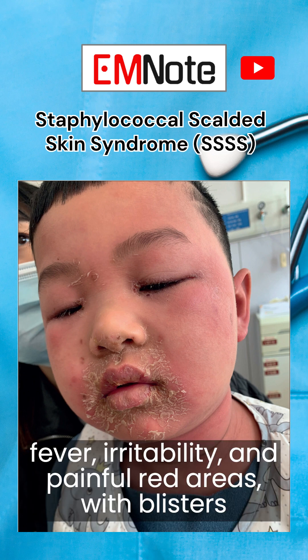Symptoms often include fever, irritability, and painful red areas, with blisters that can rupture easily, leaving tender skin behind.